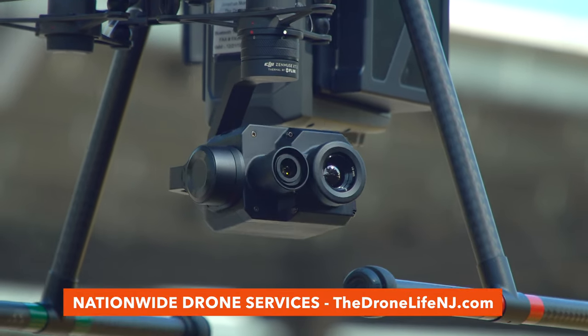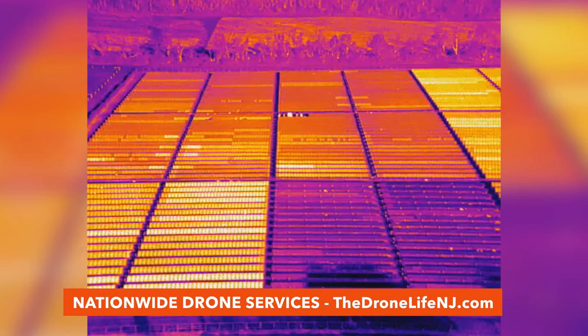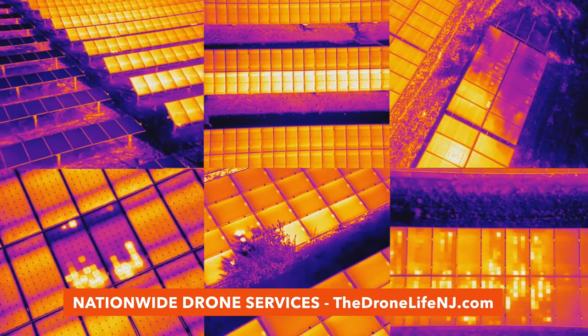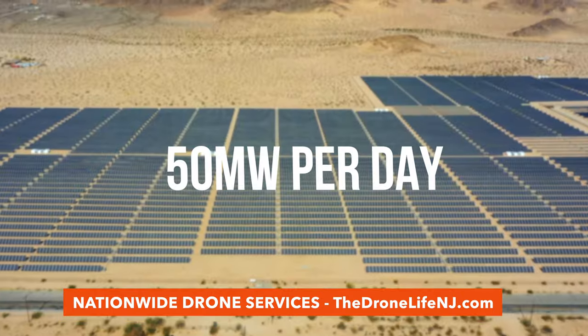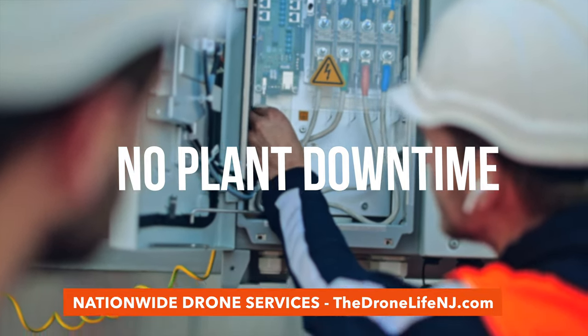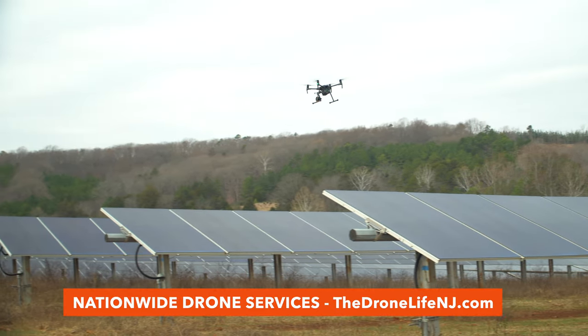However, drones equipped with thermal imaging cameras have proven to far outpace these traditional methods of inspection. With the ability to identify a wide range of solar anomalies such as cell hotspots, string outages, reverse polarity, and many more, they can cover up to 50 megawatts per day and eliminate the need for plant downtime, making solar asset inspection more efficient than ever before.